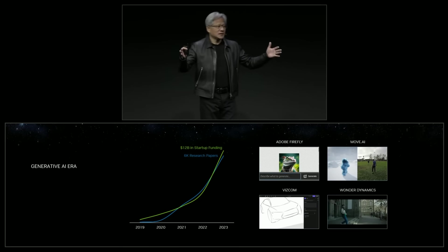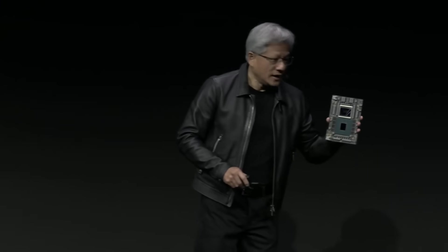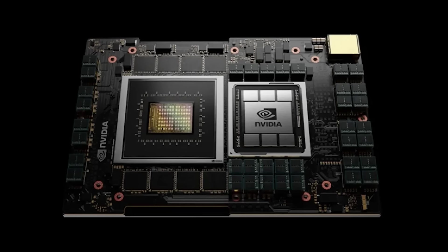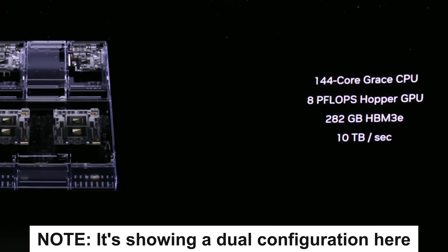Next up, NVIDIA just unveiled a slew of new products at SIGGRAPH 2023 in LA — a monster CPU, new GPUs, and more. First up, they announced a new version of their GH200 superchip, which was a surprise given the first version wasn't announced all that long ago. This one comes with a 72-core CPU along with a whopping 480GB of LPDDR5X memory, and unlike the original, it's paired with 141GB of HBM3e memory — making this the first chip to come with HBM3e. All in all, this gets 5TB/s of GPU memory bandwidth.